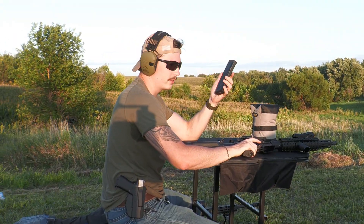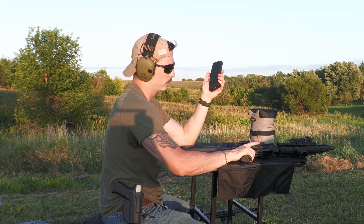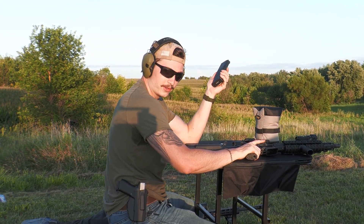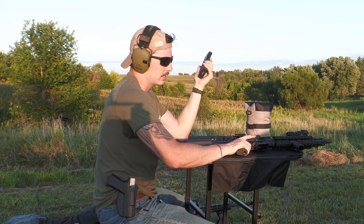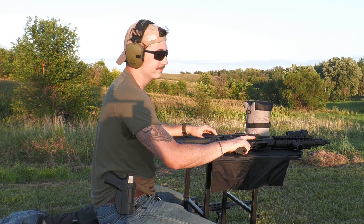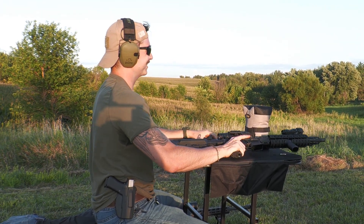We're going to start with Winchester ammo again, five rounds. And just for the record, we're using a 3X magnifier on this, not using a precision rifle. This is a hundred yards, so it should be a decent shot, but I haven't shot a hundred yards in a while. So we'll see.